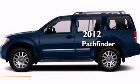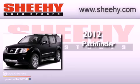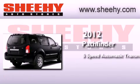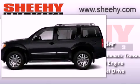This is a brand new 2012 Nissan Pathfinder. This SUV has a 5-speed automatic transmission, a 4.0-liter V6, and the added safety and control of 4-wheel drive.